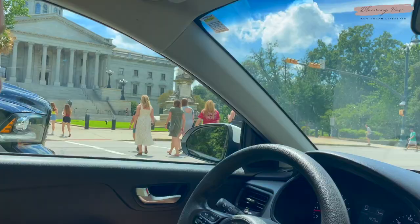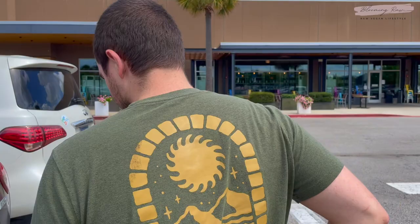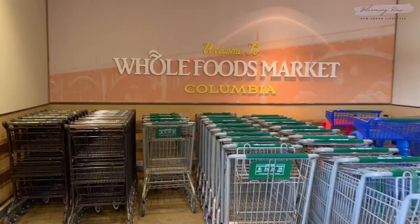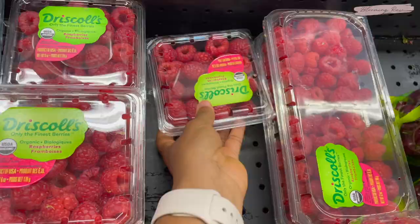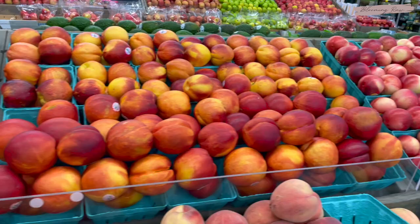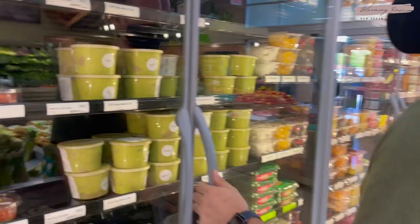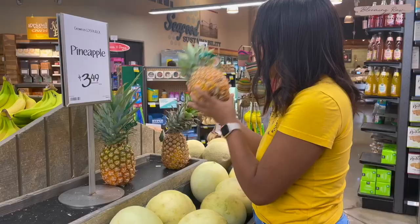A little later, we headed out to Columbia to get some groceries and explore the city. That's typically the first thing I like to do when traveling — just stock up on as many fruits and vegetables as I can at a local grocery store or farmers market. We checked out this local Whole Foods, which was really nice. I still prefer Sprouts over Whole Foods because the prices are typically better. I picked up some berries — they also had a large selection of peaches and nectarines, but sadly none were ripe.